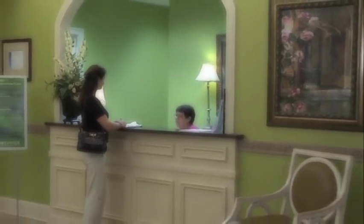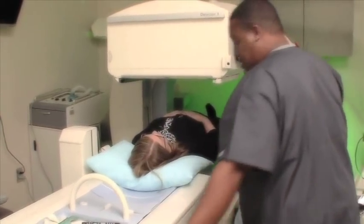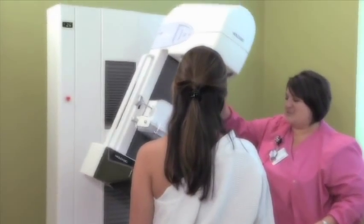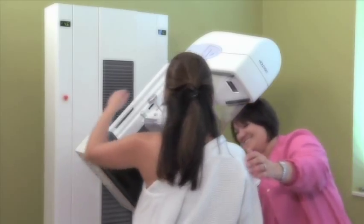Our board-certified radiologists and technicians provide compassion and care toward patients undergoing imaging services to ensure they receive the quality of care they need in a comfortable and convenient setting.